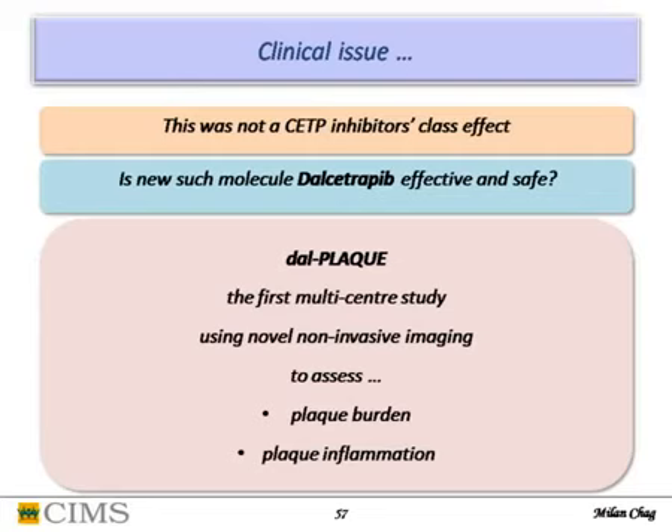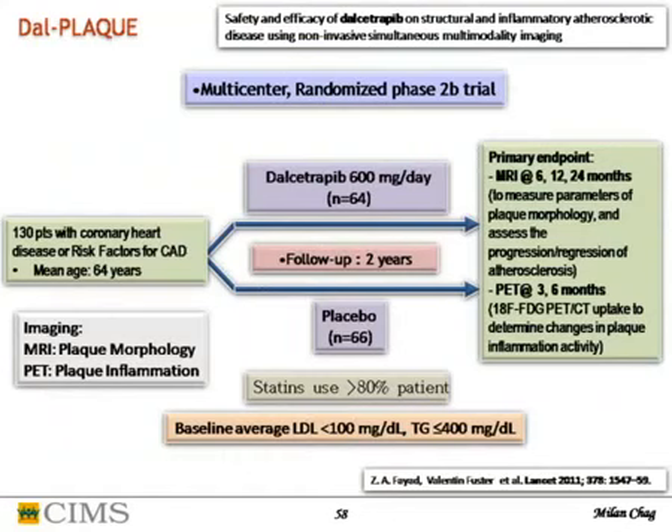DAL-PLEC was a multicenter randomized phase 2b trial of about 130 patients with coronary disease. Mean age was 64. Dalcetrapib 600mg daily was compared with placebo over 2 years. MRI was done for carotid plaque morphology at 6, 12, and 24 months; PET scan was done for plaque inflammation at 3 and 6 months. Statin use was in more than 80% of patients; baseline LDL was below 100, TG below 400.